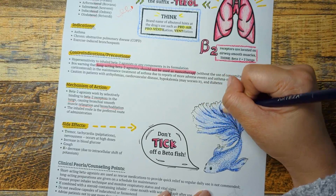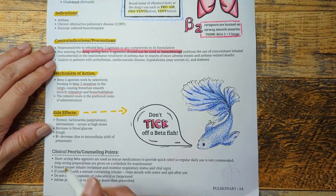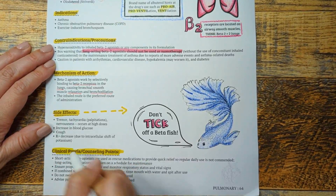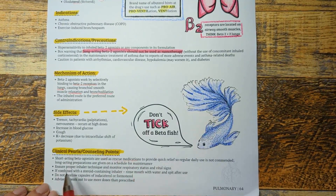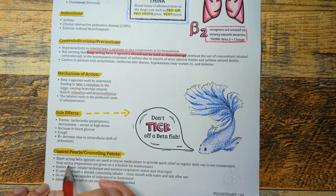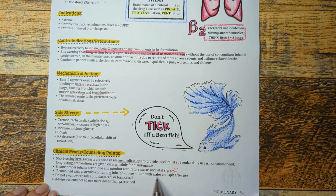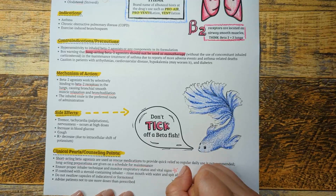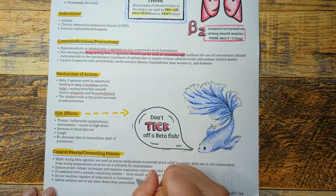Last but not least, some important counseling points. The short-acting beta-2 agonists — including albuterol and levalbuterol — are used as rescue medications. The long-acting preparations are used for scheduled maintenance therapy. Inhalers come in different formulations for delivering the drugs, such as metered-dose inhalers, dry powder inhalers, and soft mist inhalers. Ensure the patient is using proper inhaler technique. Formulations with capsules should not be swallowed; the capsule should be punctured with the device provided and the contents inhaled.